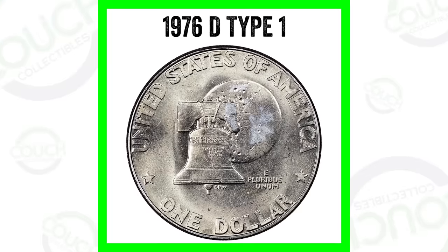Also, if you comment within the first hour of this video being uploaded, you're going to be entered for a 40% silver half dollar. So let's just hop right into it.